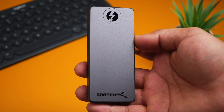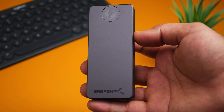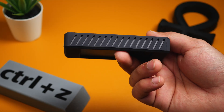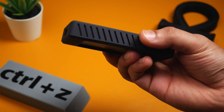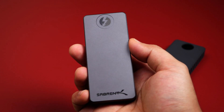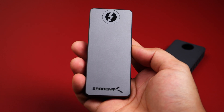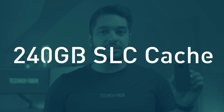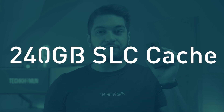This is extremely fast, but it doesn't stop there — the SLC cache on these Sabrent drives is huge, better than almost any other Thunderbolt drive I've ever tried. The SLC cache, for those who don't know, is the amount of data it can write at full speed before having to slow down. You might have seen this when copying a one gigabyte file very quickly, but then a 50 or 100 gigabyte file slows down quite a lot. With the Sabrent one terabyte drive, you'll get 240 gigabytes of SLC cache, meaning anything up to 246 gigabytes will transfer at the full speed of the drive.